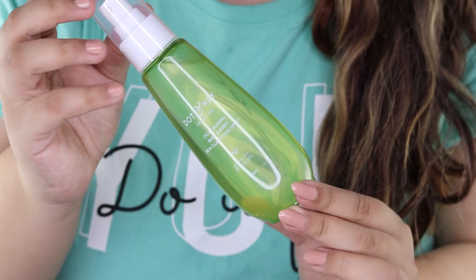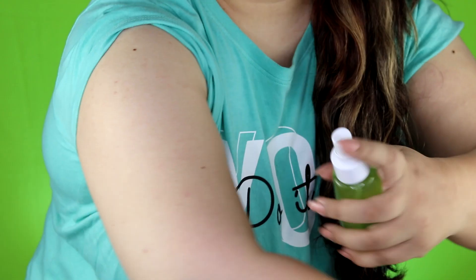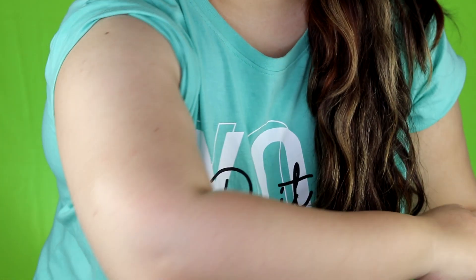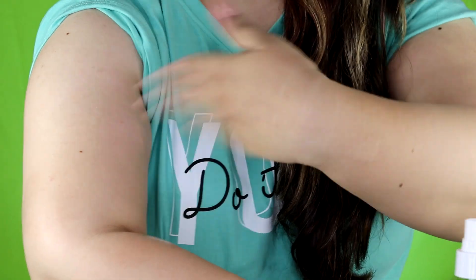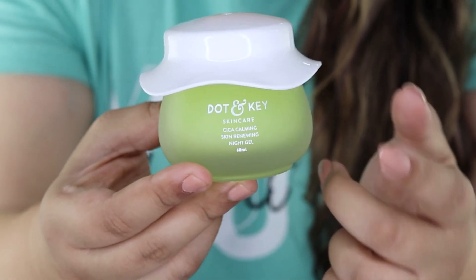I also have body acne mostly on my arms and back. To reduce that, I'm currently trying the Dot and Key CICA Salicylic Back and Body Acne Spray with Tea Tree Oil. It comes in a similar toner bottle. I just spray it on my arms and back and let it air dry without rubbing. It's anti-inflammatory, which is why it gives a very cooling sensation.